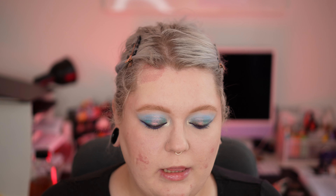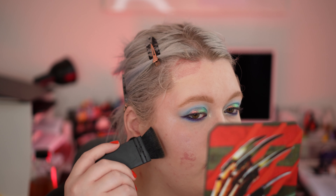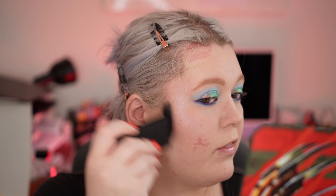The powder bronzer category was won by the Tom Ford Soleil Glow Bronzer. I specifically used the shade 02 Terra, because this has a slightly cool undertone, while shade number one is a bit too warm and I just think it would look like poop on my face.